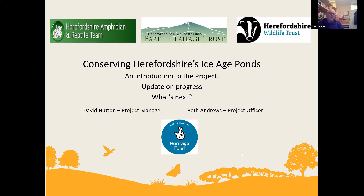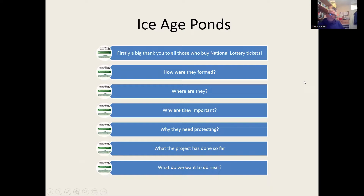Herefordshire Amphibian and Reptile Team have been champions of Ice Age Ponds for decades. A few people realised there were ponds in a particular part of Herefordshire that were really quite special, and they've now joined forces with the Wildlife Trust and the Earth Heritage Trust, who have the geological expertise. We're pooling our resources and knowledge. A big thank you to all those who buy national lottery tickets, because it's the National Lottery that funds this project.